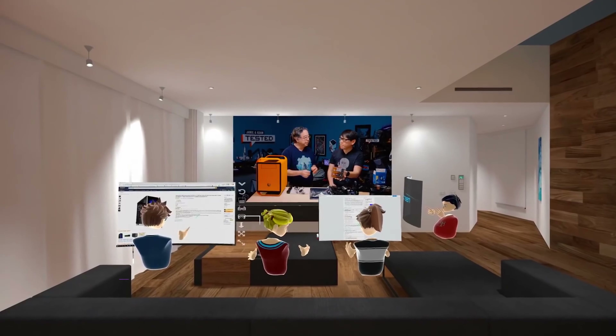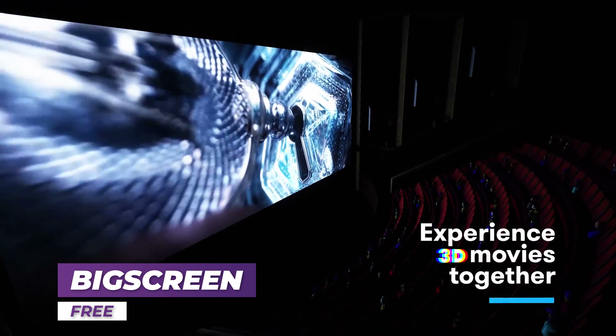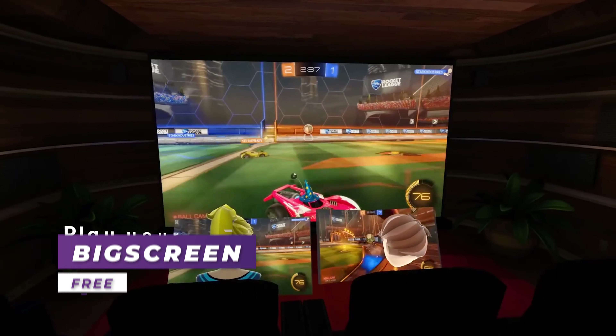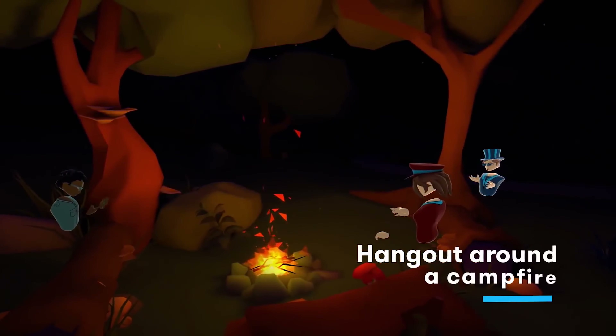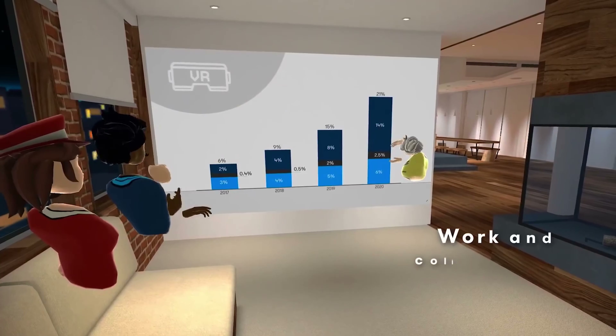Lastly, give Big Screen a download if you enjoy media watching. You can choose from multiple different environments and even hang out with others to watch something together at the same time. This really brings that cinema-like experience to your own home.